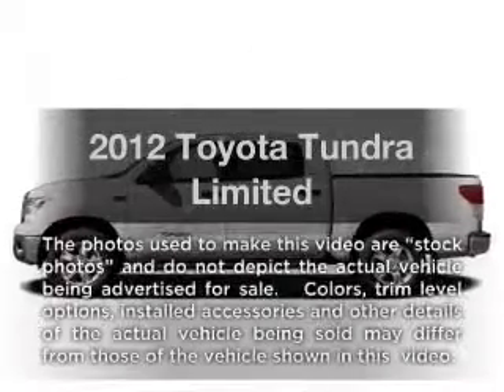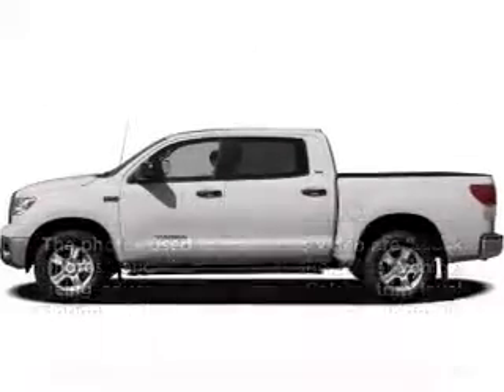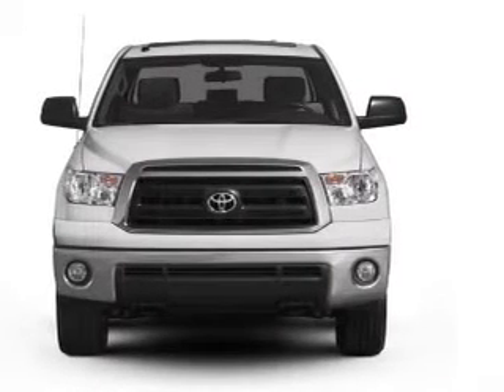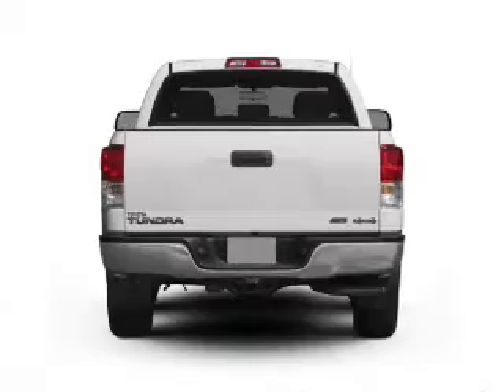Introducing the 2012 Toyota Tundra. If you're looking for a first-rate auto, this one could be yours today. With a powerful 8-cylinder engine that responds smoothly to its 6-speed automatic transmission.